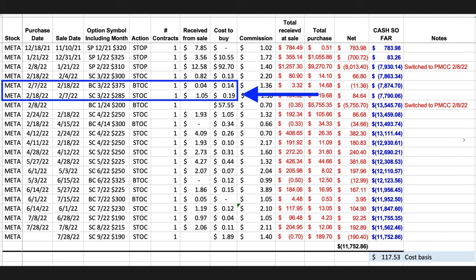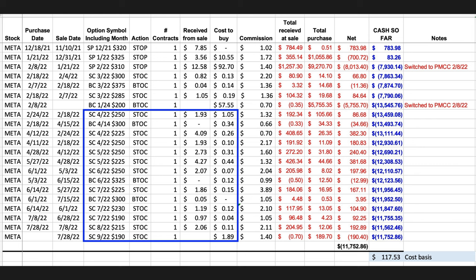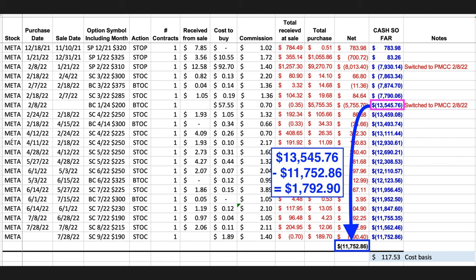Fast forward to February 18th — we bought the March $285 short call option back for $0.19 per share. At that point, our total out of pocket was $13,545.76. Since then, over the past five and a half months, we've been selling near-term call options against the long LEAPS call, keeping it as a poor man's covered call. On occasion, we've also been selling an additional bearish call credit spread. As a result, we're currently out of pocket a total of $11,752.86, meaning we've collected over $1,792 by selling these call options.